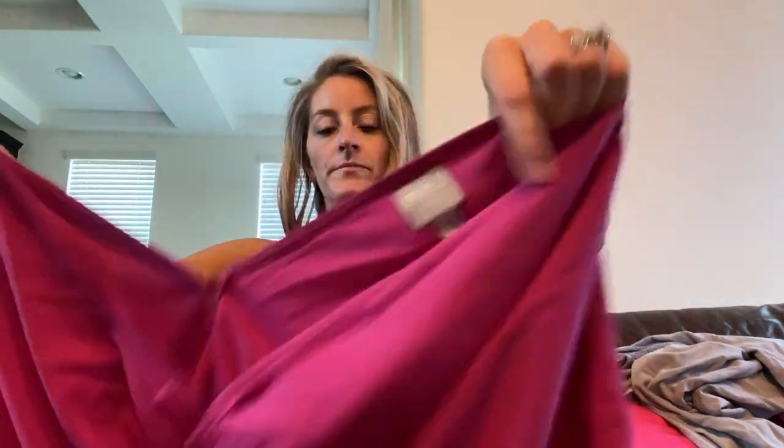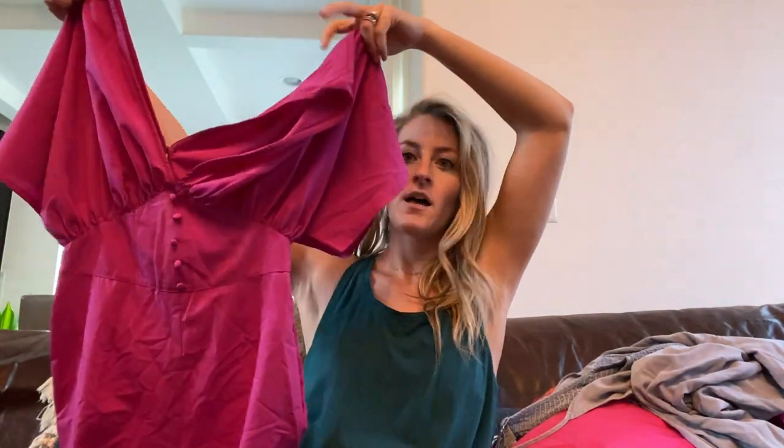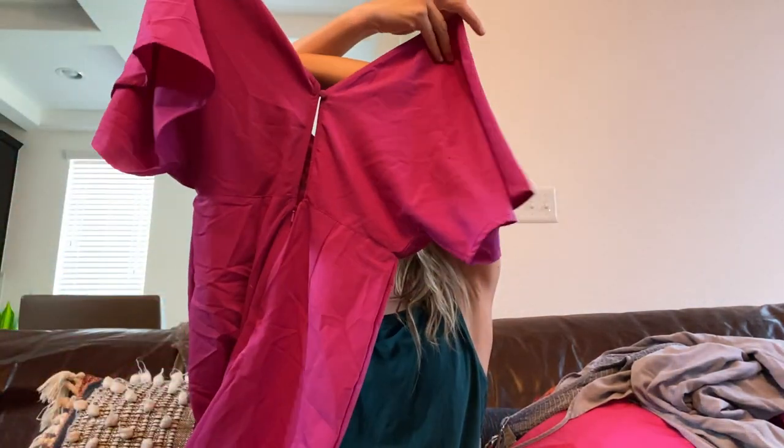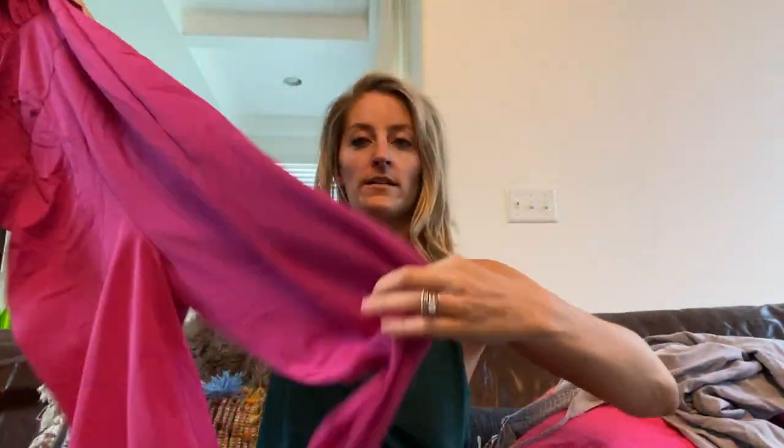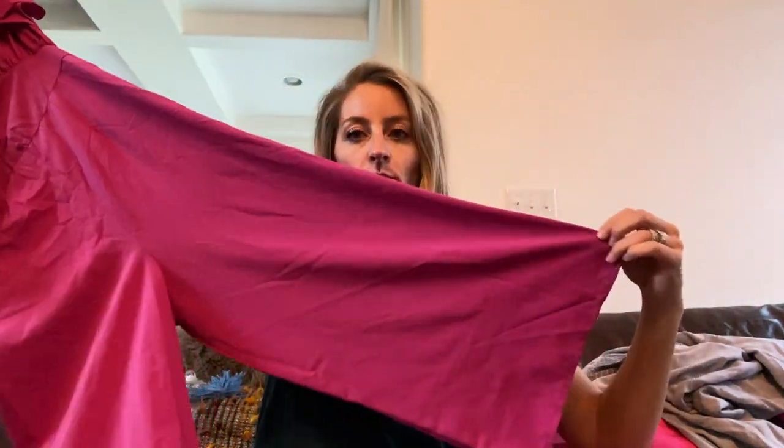This is an ASOS jumpsuit, really pretty color, size zero. It has a gorgeous little flutter sleeve detail, front buttons, a keyhole back look, and it's a wide leg style jumpsuit.